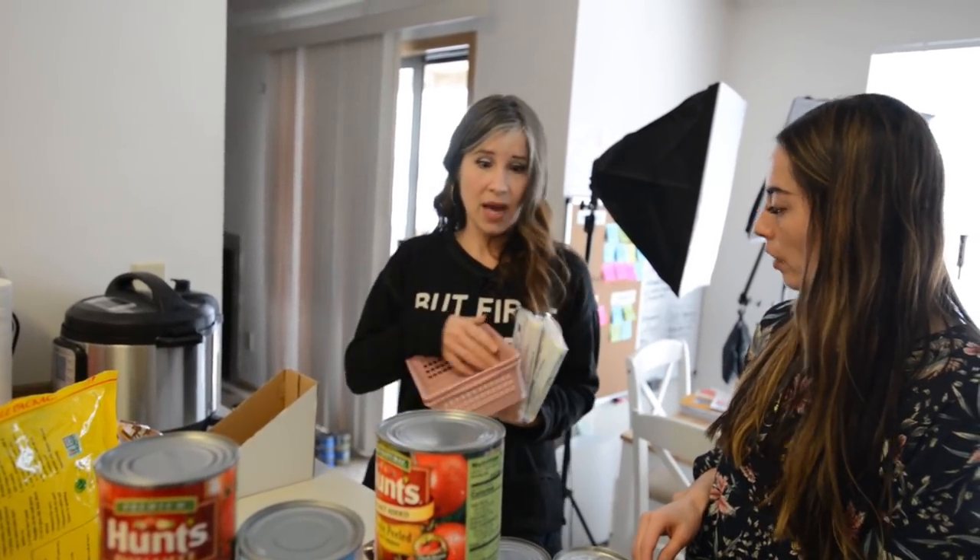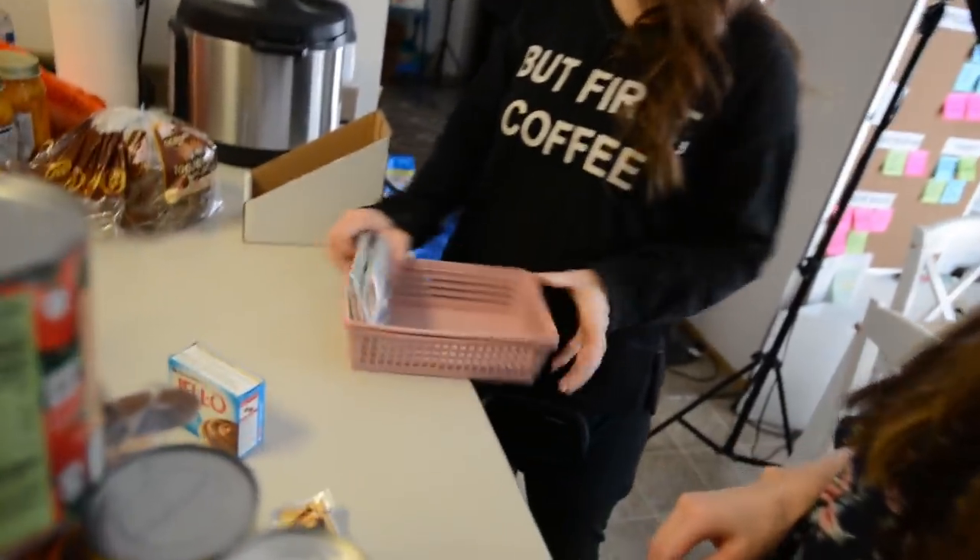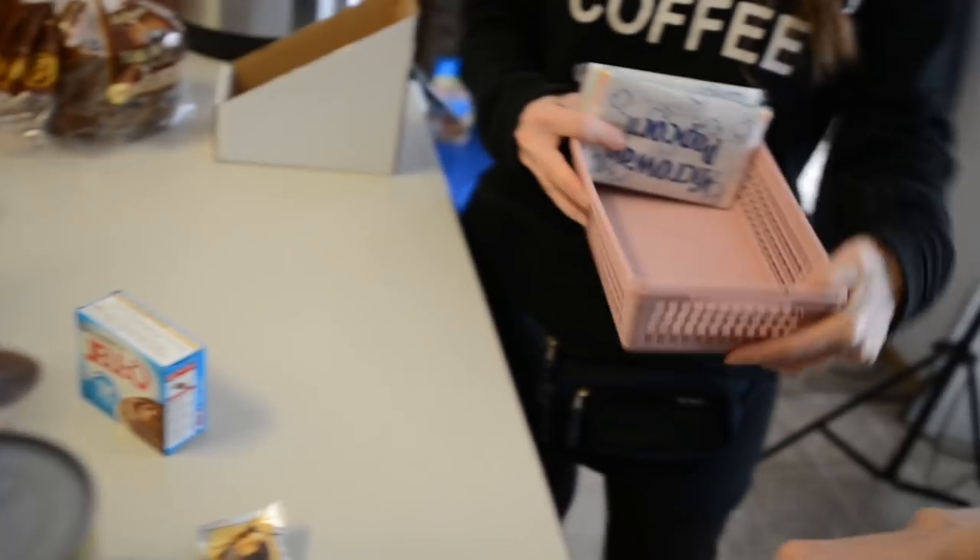If you want to spend money, you can buy bins at the Dollar Tree and stick those in there as well. I always recommend filing things, storing them vertically whenever you can, because it just keeps things more visible. So think of everything like a file cabinet — vertical, vertical, vertical. You can get ones like this at the Dollar Tree.